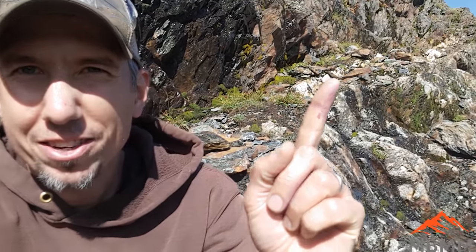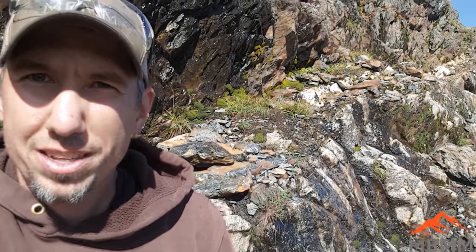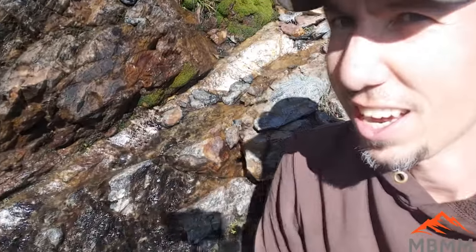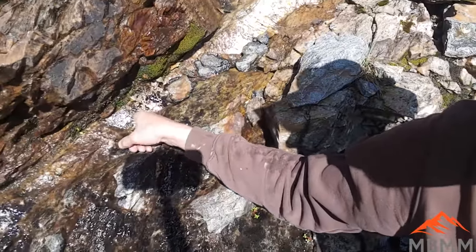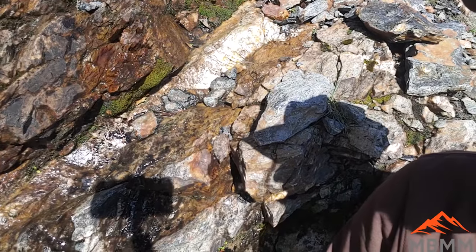Alright guys — we found it. A jackpot. Right here is the vein going right up there, right around that corner. It's a nice white quartz vein, anywhere from one to two feet. It comes down here — can you see that? Right here, all up there — all that quartz. I just followed the float uphill and it led me right to the vein.